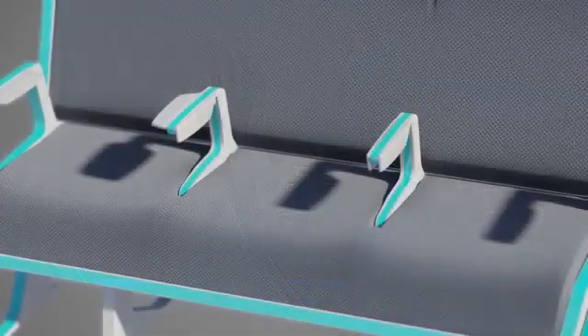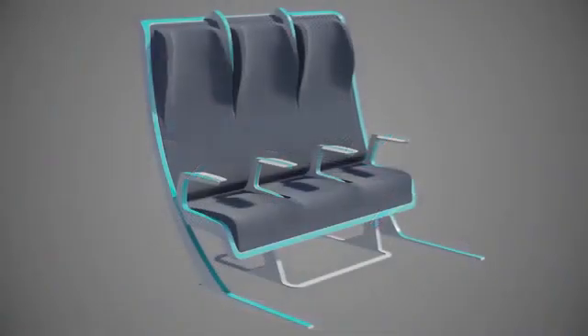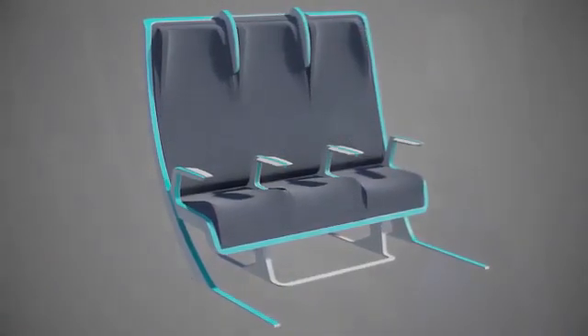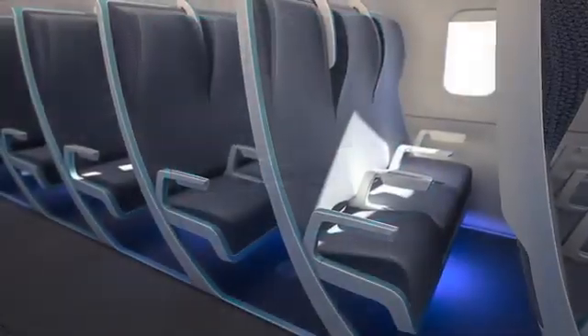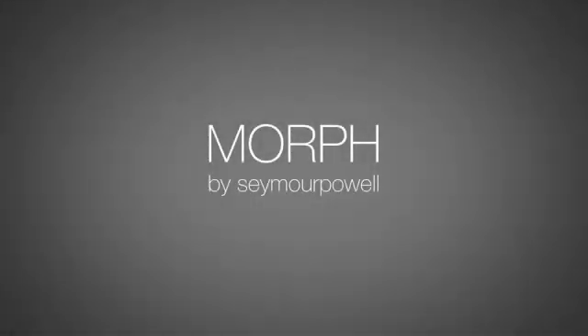The armrests can extend over their laps, increasing that feeling of independence. The stretched fabric and automated formers give passengers individual comfort control and airlines a scalable value offer. We believe the future of air travel is personal, even in the cheap seats.